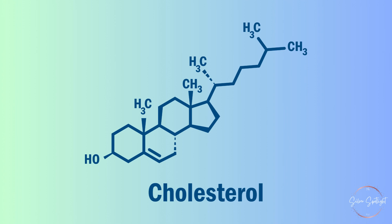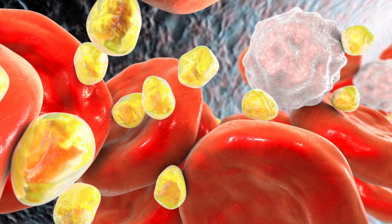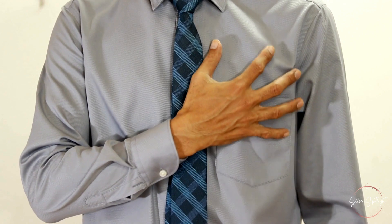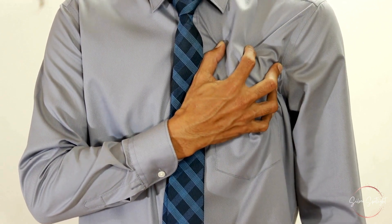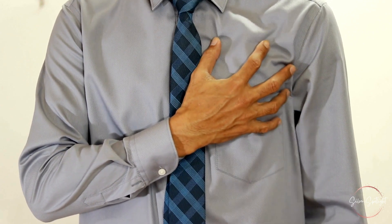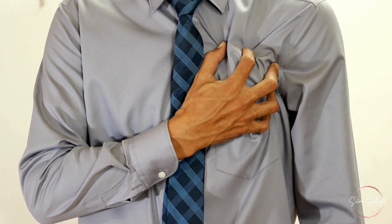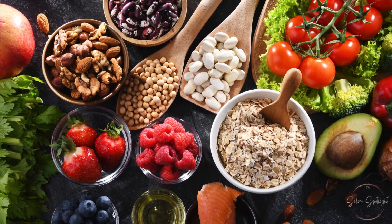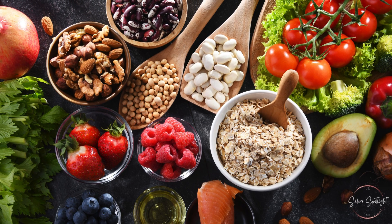Maintaining healthy cholesterol levels is crucial for heart health. High cholesterol levels can increase the risk of cardiovascular diseases, including heart attacks and strokes. While medications are often prescribed to lower cholesterol, making smart dietary choices can also have a significant impact. In this video, we explore 40 foods that can naturally help lower cholesterol, making it easier to protect your heart and overall well-being.